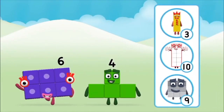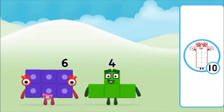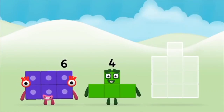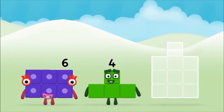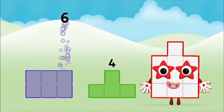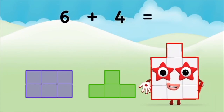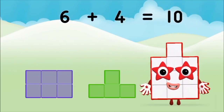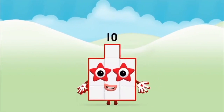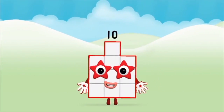What number block can you make by adding? That's the correct answer! Now can you add the number blocks together? Four… Six… Plus… Four… Equals… Ten… Brilliant! You made number block ten!